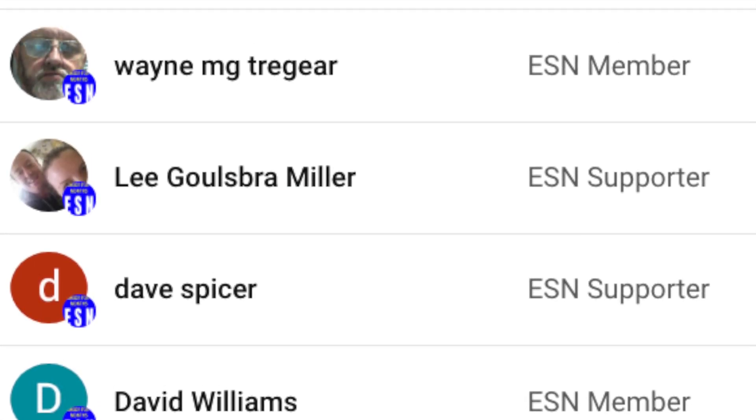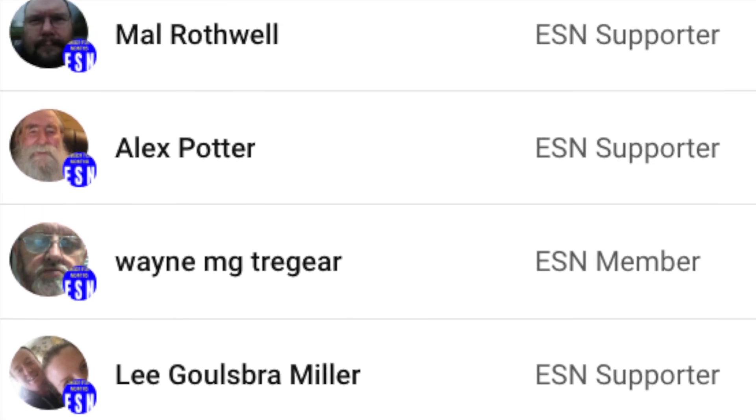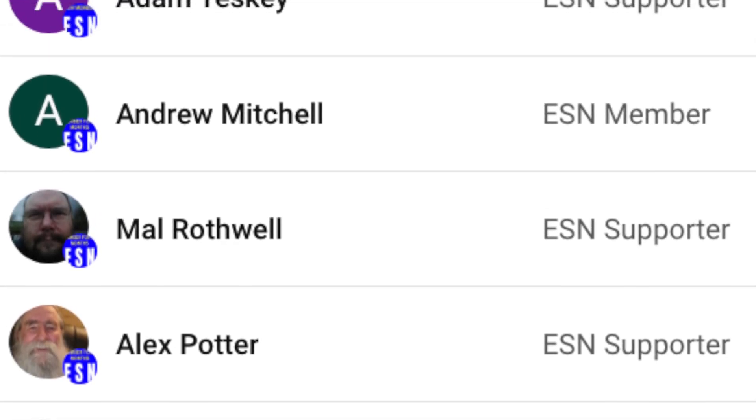As always, we'd like to thank our channel members for supporting our channel. If you'd like to join them by becoming a member, click on the link pinned in the comments below. Please don't forget to give the video a like, and if you haven't already, subscribe to our YouTube channel. We've also got lots of other videos and playlists which you probably haven't seen yet, and we'll put some of our best ones in front of you now. Until next time, stay safe out there.